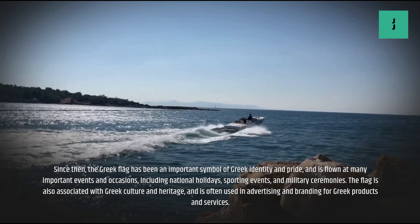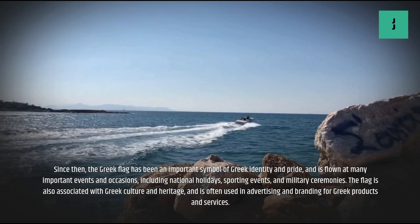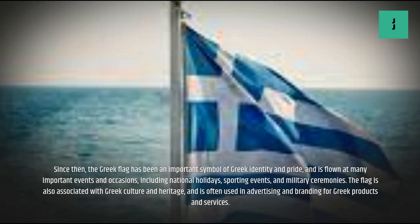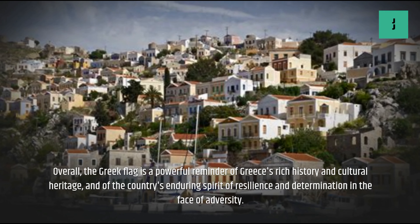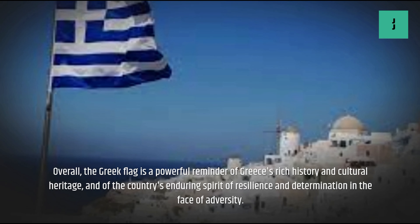Since then, the Greek flag has been an important symbol of Greek identity and pride, and is flown at many important events and occasions, including national holidays, sporting events, and military ceremonies. The flag is also associated with Greek culture and heritage, and is often used in advertising and branding for Greek products and services.